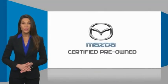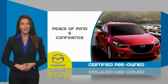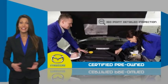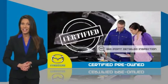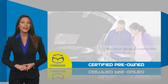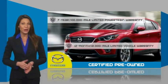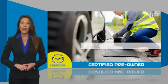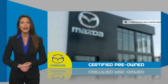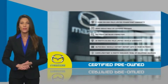Mazda Certified Pre-Owned vehicles provide you the peace of mind and confidence in the vehicle that you're driving. A thorough, detailed inspection conducted by a Mazda Certified technician ensures that the vehicle has been properly reviewed. Mazda Certified means that you have both limited and powertrain warranty and 24-hour emergency roadside assistance. Stop into your local Mazda dealer today and ask about Mazda's fantastic Certified Pre-Owned Program.